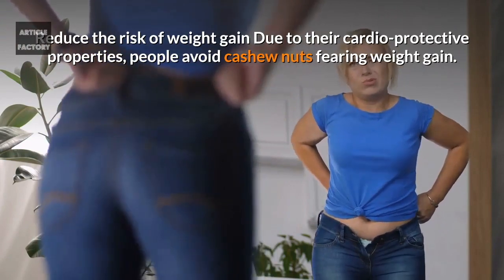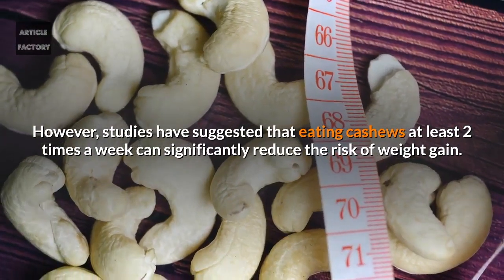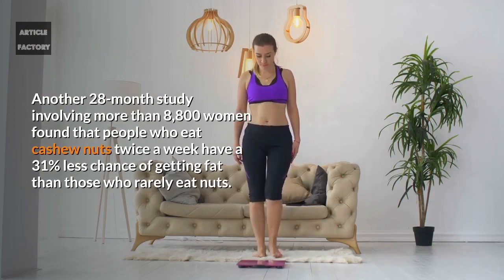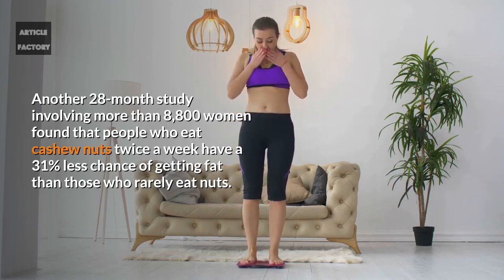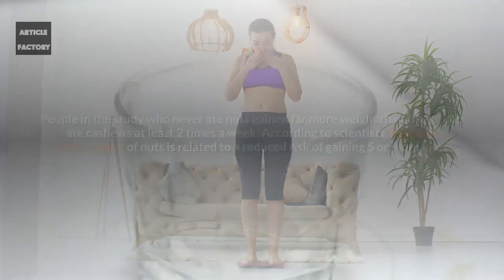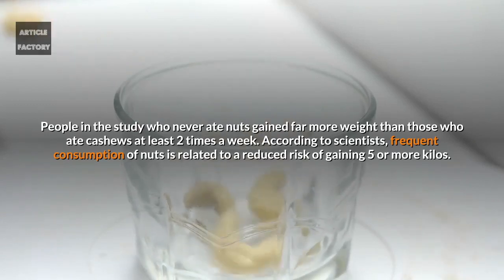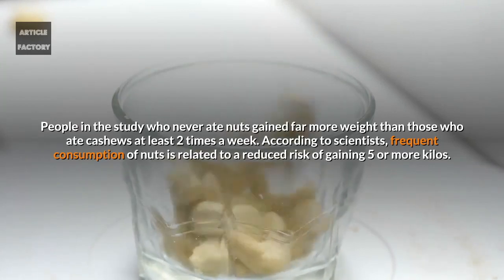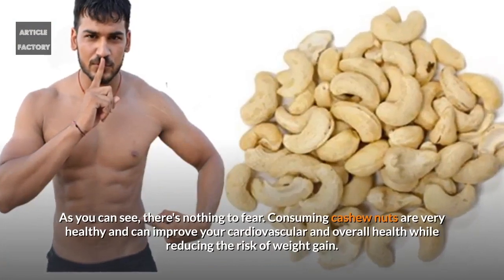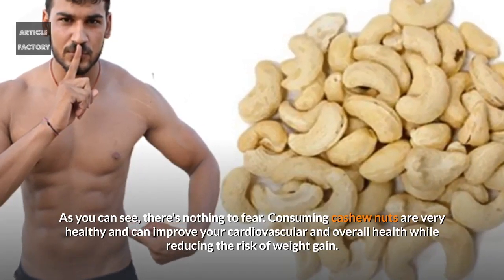Cashews can also reduce the risk of weight gain. Due to their cardio-protective properties, people avoid cashew nuts fearing weight gain. However, studies have suggested that eating cashews at least two times a week can significantly reduce the risk of weight gain. A 28-month study involving more than 8,800 women found that people who eat cashew nuts twice a week have a 31% less chance of getting fat than those who rarely eat nuts. People who never ate nuts gained far more weight. According to scientists, frequent consumption of nuts is related to a reduced risk of gaining five or more kilos. Consuming cashew nuts is very healthy and can improve your cardiovascular and overall health while reducing the risk of weight gain.